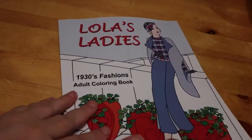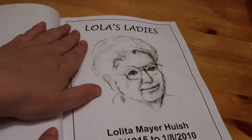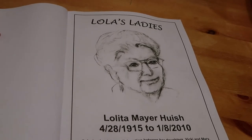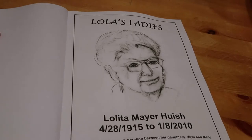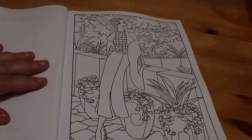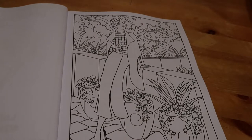So let's have a look. There's the artist, Lolita Meyer Hewish. That's quite a nice little tribute to their mother. So this one's from 1934 and it is very typical of the time. It's fantastic to see.